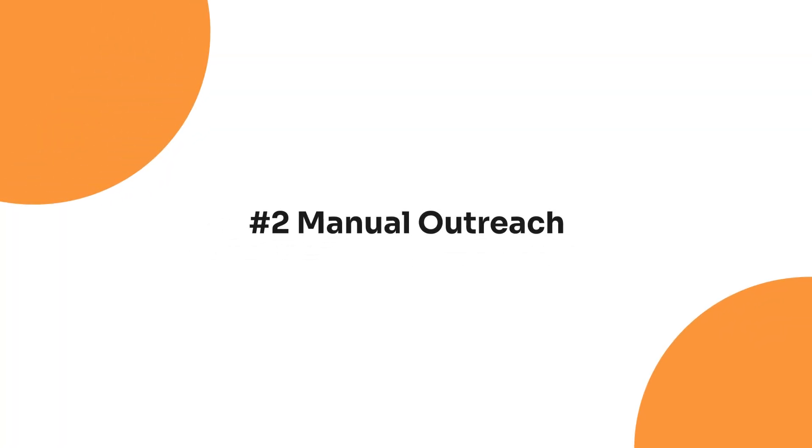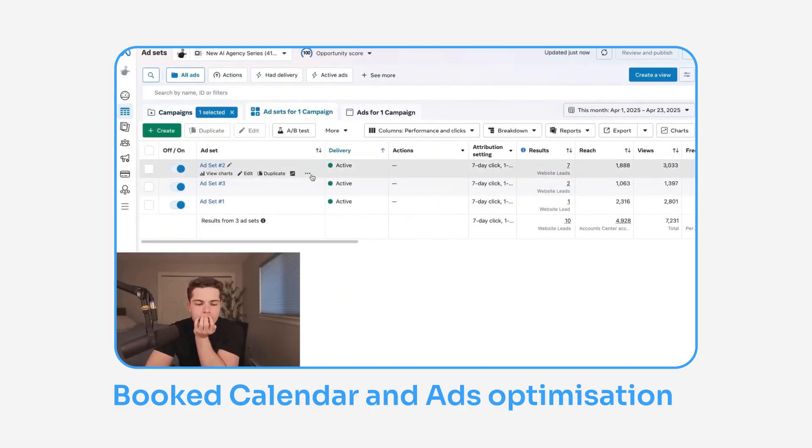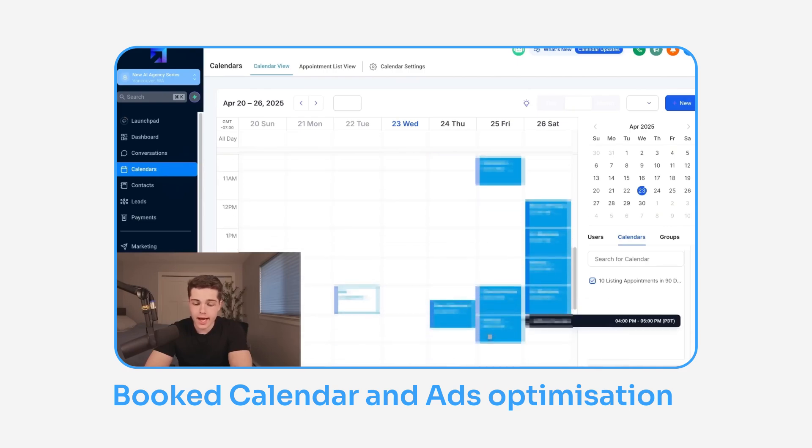Method two is manual outreach — cold calling, DMs on Instagram, LinkedIn, Facebook — trying to reach business owners directly. The big issue for me was I wanted to make money fast and didn't want to spend eight hours a day doing manual outreach. So that led me to method number three: paid ads. I ran Facebook and Instagram ads for my own agency to get real estate agents interested in my service. You can spend as low as $30 a day and book sales appointments on your calendar while you sleep — and that's exactly what I did. I'll show proof and screenshots so you can see my sales calendar as I was running and optimizing my ads.